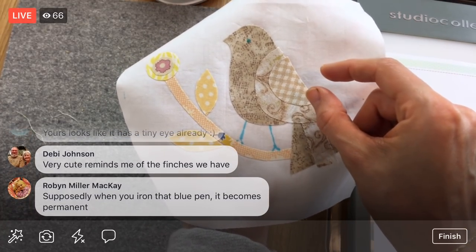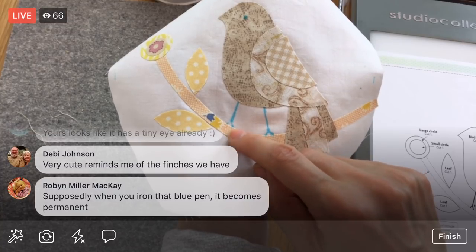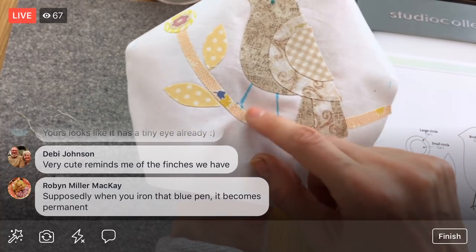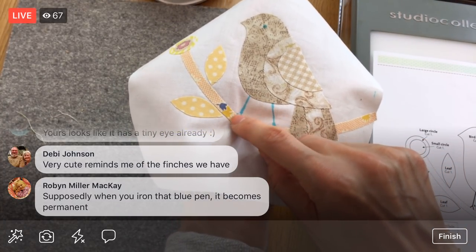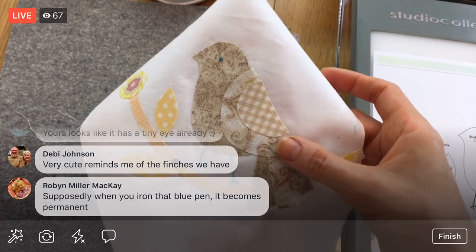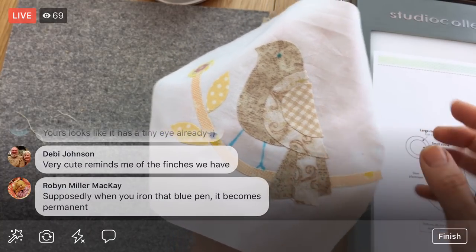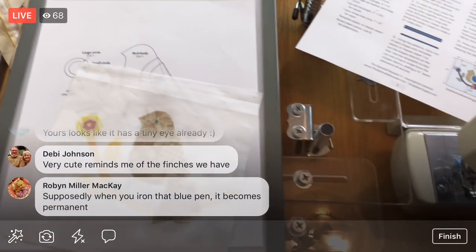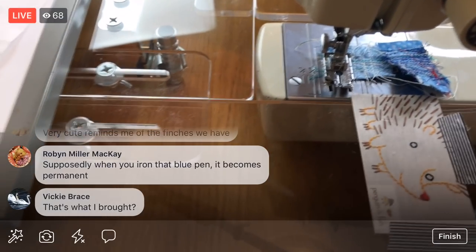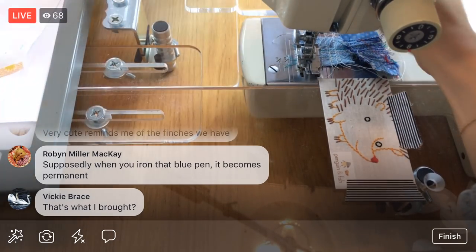It would be cool to do a little blanket stitch, but my sewing machine doesn't have fancy stitches, and I don't want to do a zigzag because it'll be too thick. I heard that when you iron over blue water-soluble pen lines they can become more permanent — we'll see how it goes since I did iron over them. I'm just going with a straight stitch in the light color we've been using — nothing fancy, but I think it'll be pretty.